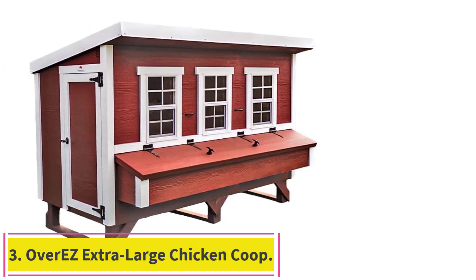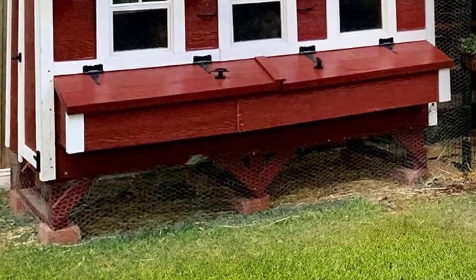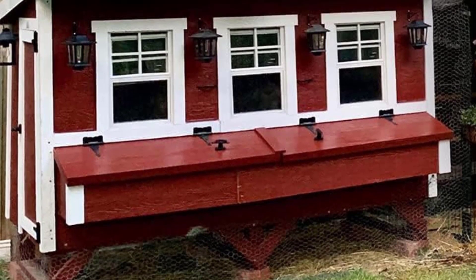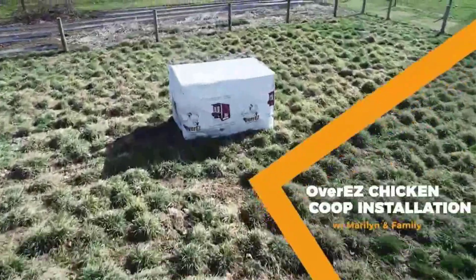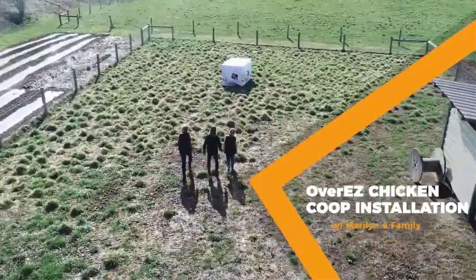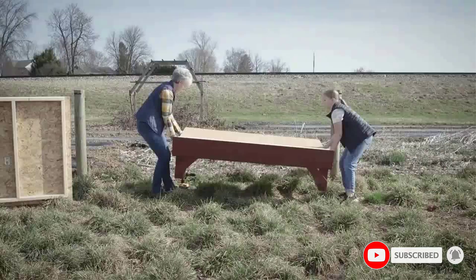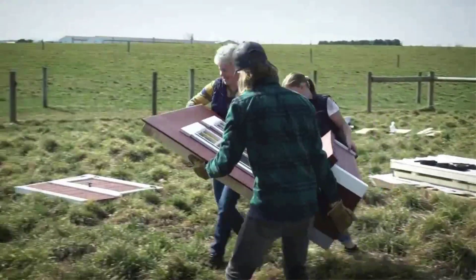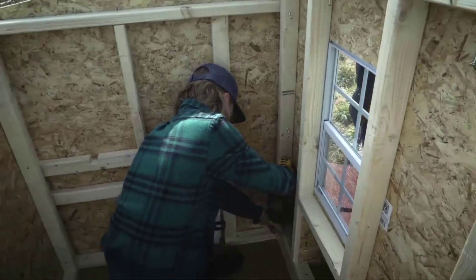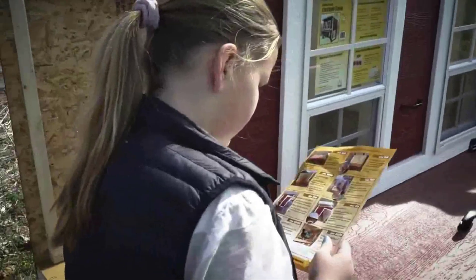Number 3: the Overeasy Extra Large Chicken Coop. This masterpiece of a chicken coop has enough space for 20 birds, allowing those with bigger flocks to invest in just one structure that can house them all. With a floor plan measuring 98 by 60 inches, it boasts two vents and three screened windows for optimal airflow, six nesting boxes, and two roosts. A sloped roof helps with efficient water runoff and a large hinged panel allows for easy egg retrieval. Resin-treated flooring and siding offer peak durability.